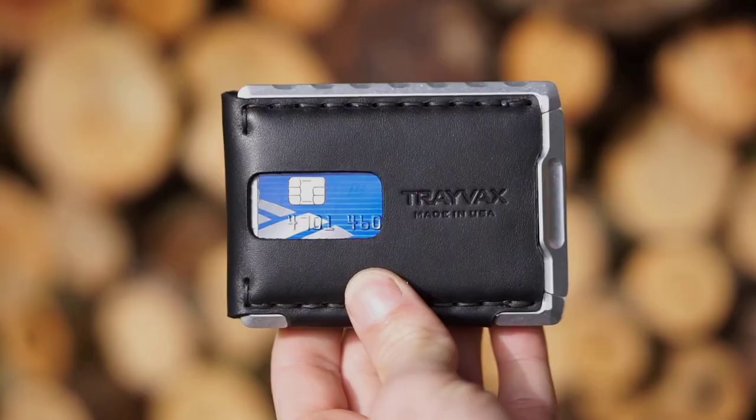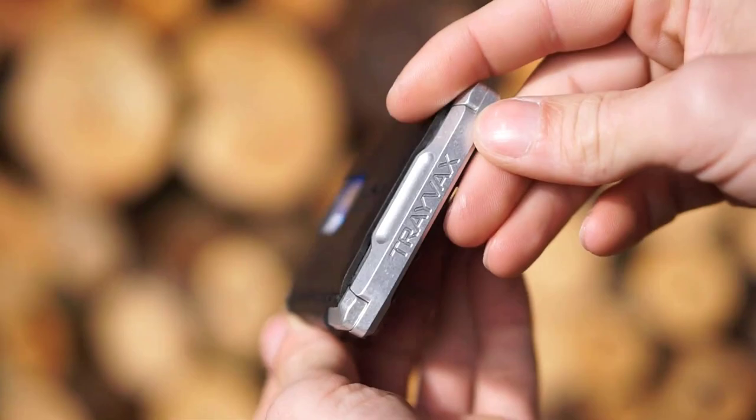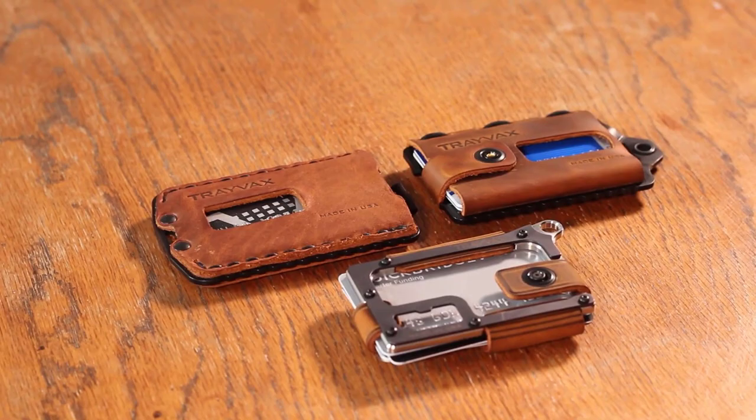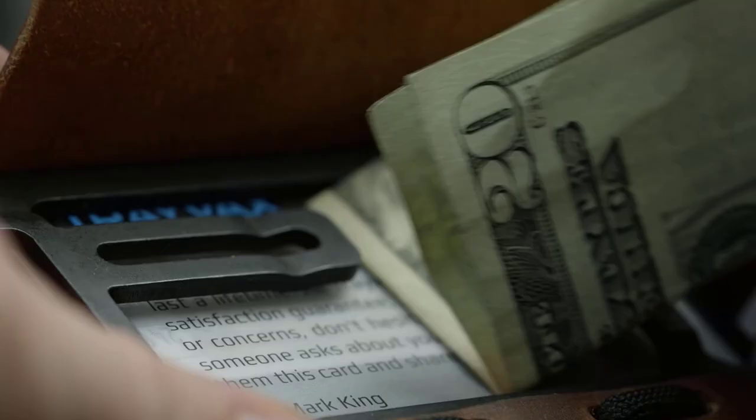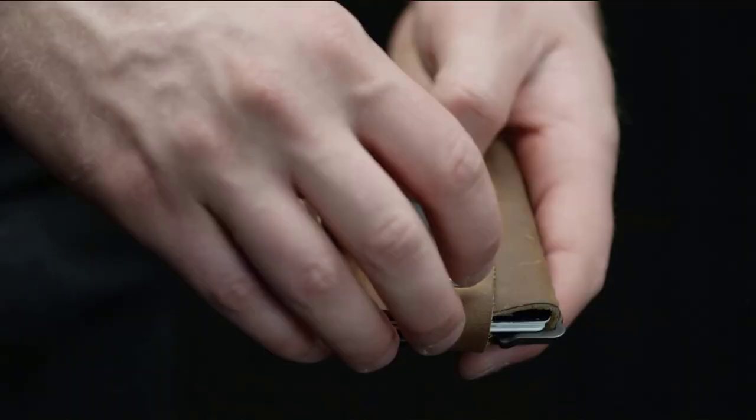You will find all the product links in the description below — check them out! You can enjoy the added security that comes from tactical wallets designed to keep your valuables safe and secure. We hope that you found this video helpful. Please feel free to ask any questions about the best tactical wallets. If you enjoyed this video, like, subscribe, and kindly share the video with your friends. Thank you for watching!